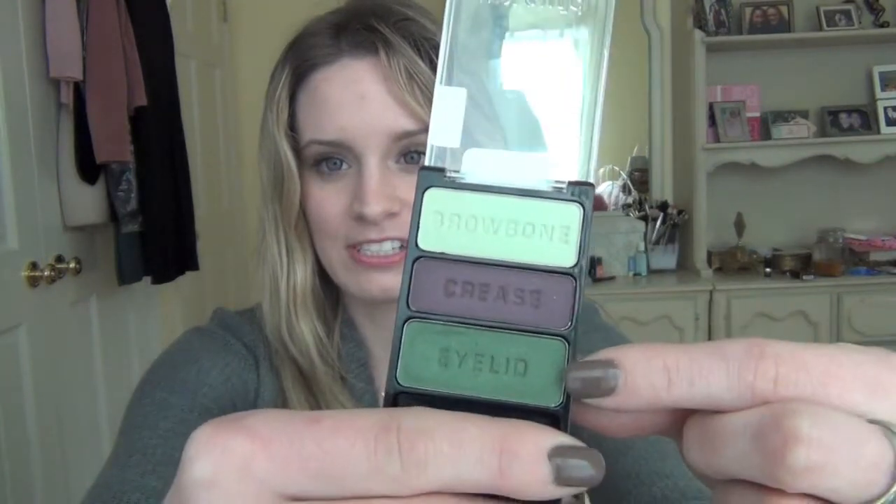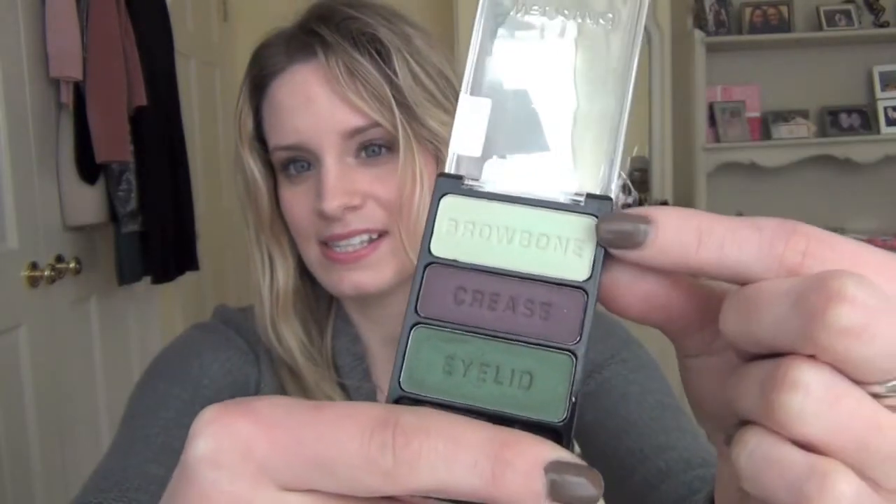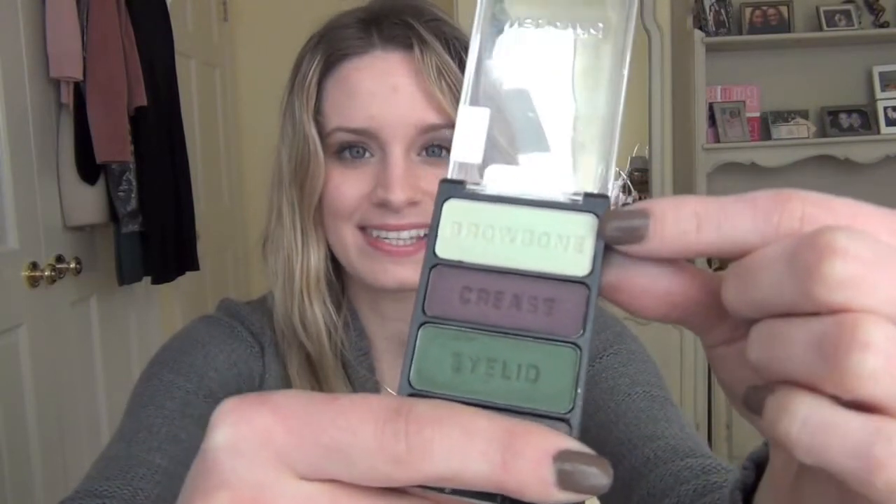I really, really like this trio. The next one I'll show you is called Cool as a Cucumber, and this is a lot more colorful. It has a really beautiful deep forest green and then a deep plum. And then this is more of a really, really light green — more like the inside of the cucumber. Like the dark green would be the skin, and then the light color up here is the inside, just a really pale green.